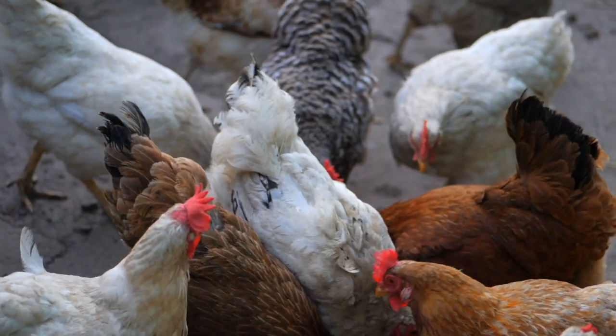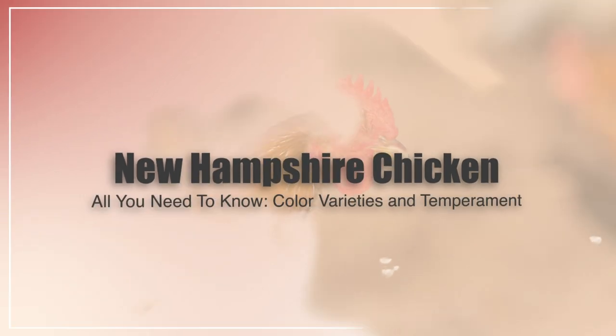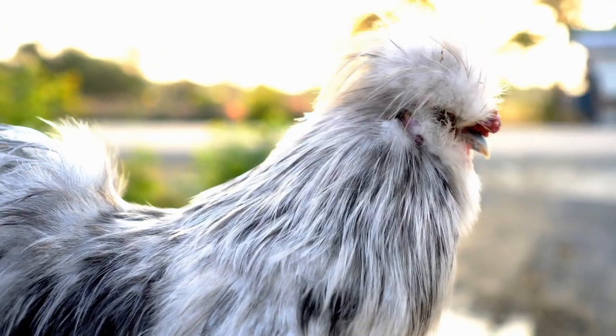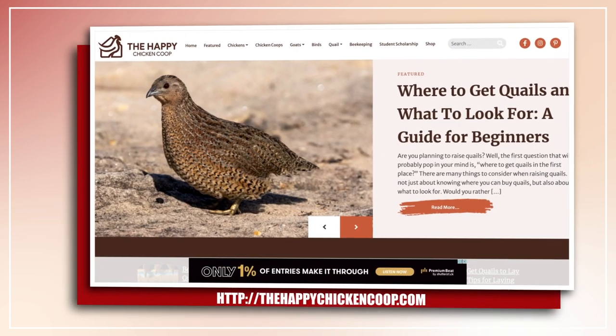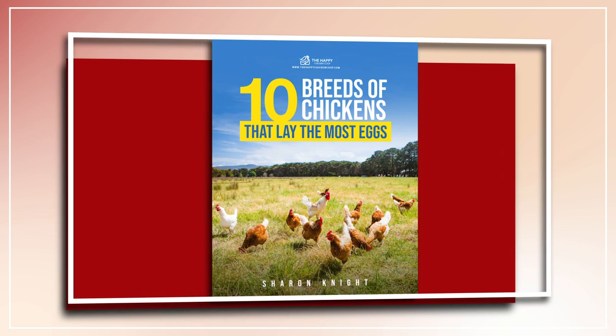Hi there, welcome to the Happy Chicken Coop YouTube channel. Thanks for joining me today. I'm going to be talking about the New Hampshire chicken breed and everything you need to know, and if it's the right breed for your flock. Before I get into that, please be sure to like the video and subscribe to the YouTube channel. Also be sure to subscribe to our website, thehappychickencoop.com. If you subscribe using the link in the description, you will receive a free ebook on the 10 best egg-laying chicken breeds.